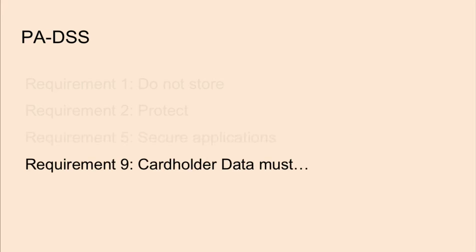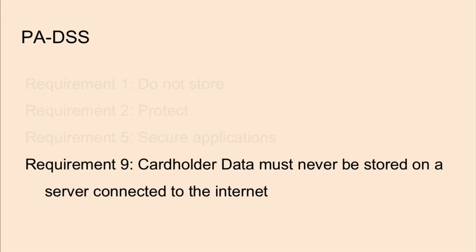Requirement nine states that cardholder data must never be stored on a server connected to the internet. From the attacker's perspective, look into the internal network endpoints and see if there are any interactions with externally facing components. As an example, an application configured to be externally accessible could be compromised in order to access the internal database containing cardholder data.